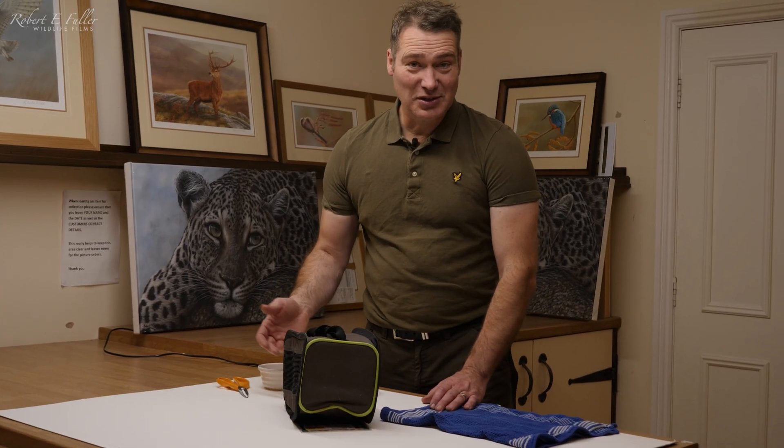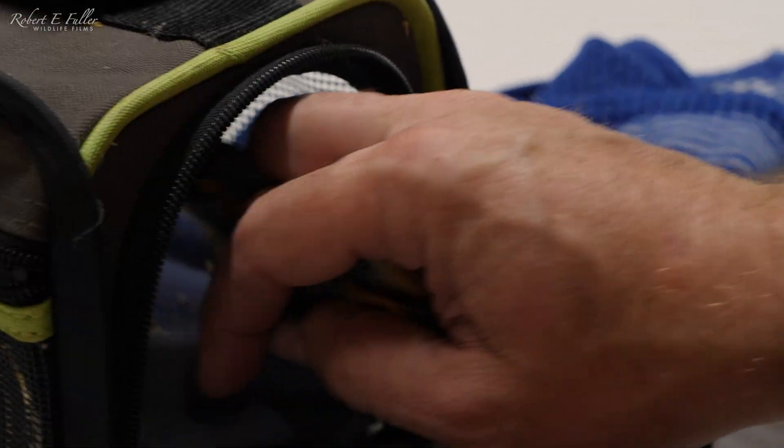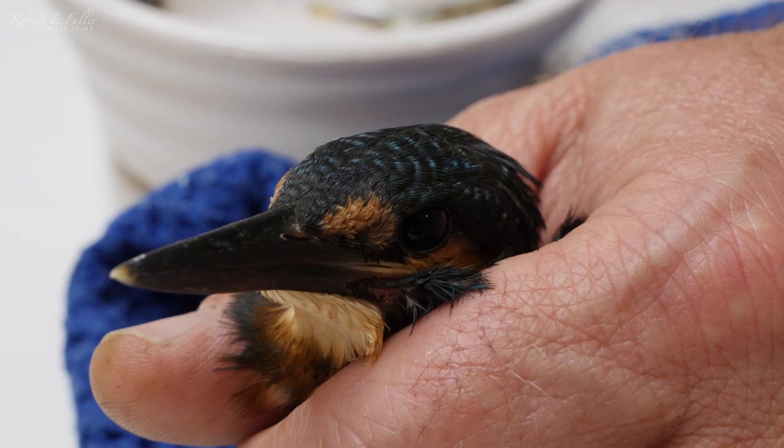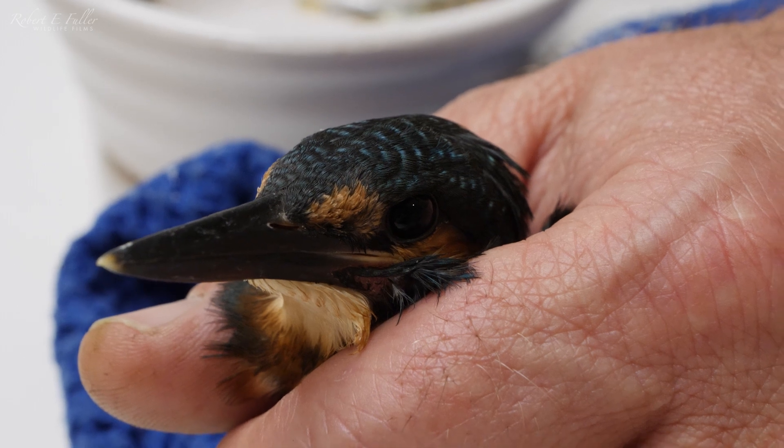So the young kingfisher's had its first night here, so I'm just going to see if it's ready for some food now. The kingfisher's looking much more perky, so I'm going to see if I can get some food down it. Kingfishers catch their prey by diving into water and I can't replicate that here, so I've got no choice apart from to force feed it.